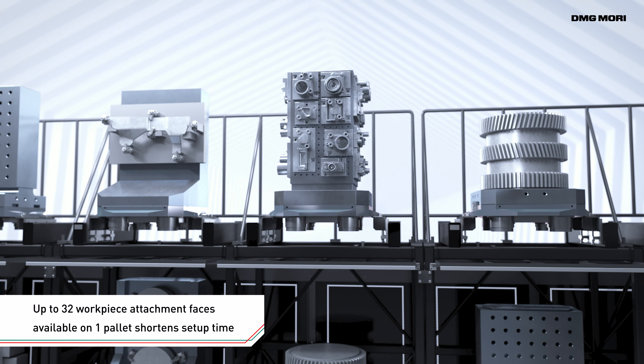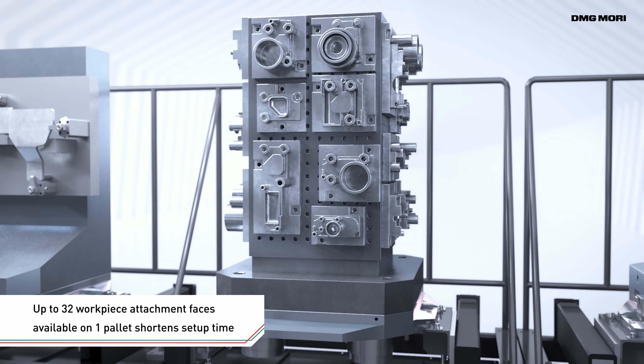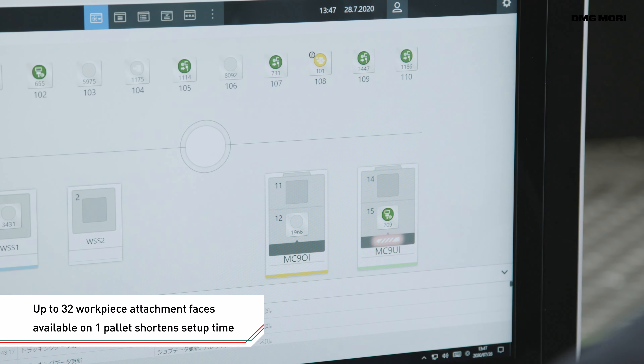Furthermore, because up to 32 types of workpieces can be mounted on a single pallet, set-up time is significantly reduced.